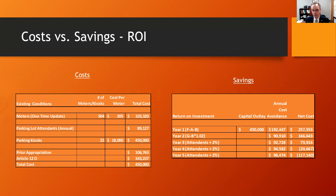For years two, three, four, and five, we've added two percent onto the amount we're paying the parking lot attendance, because that's generally what we've been giving for cost of living increases. So that column shows $90,910, $92,728, $94,582, and $96,474.